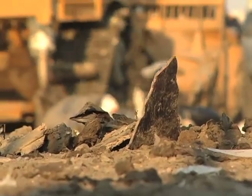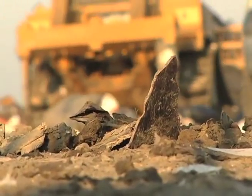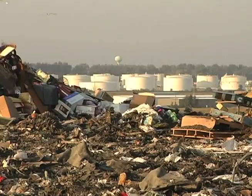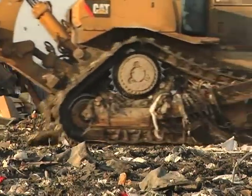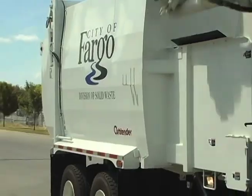Each day, the City of Fargo Department of Solid Waste picks up about one hundred tons of garbage from the curbsides of single-family homes and takes it to the City Landfill. It is a big task, but the job is carried out quickly and efficiently using an automated, volume-based collection system.